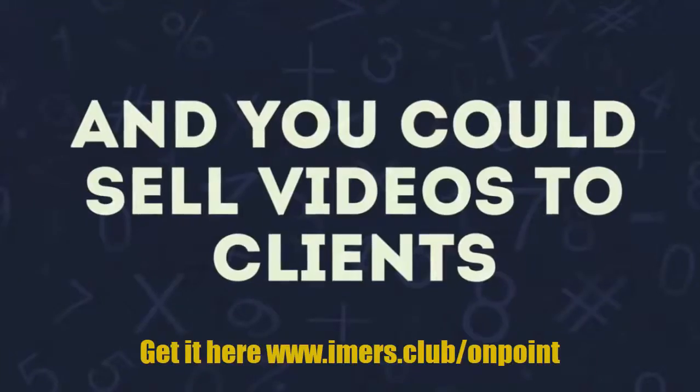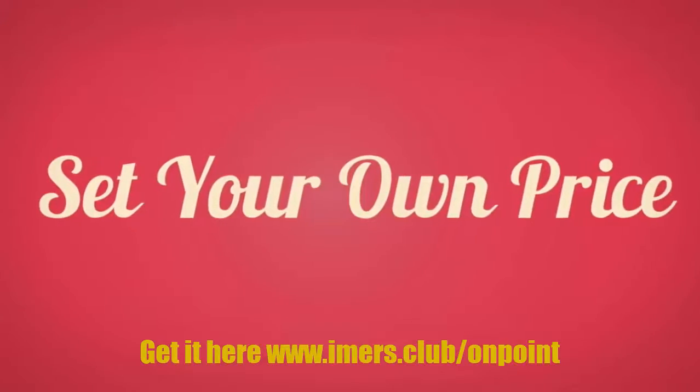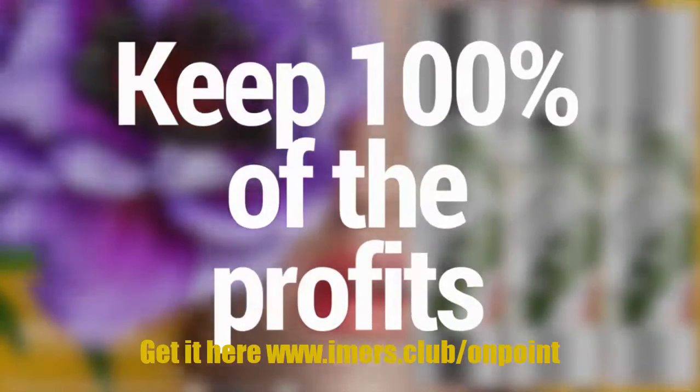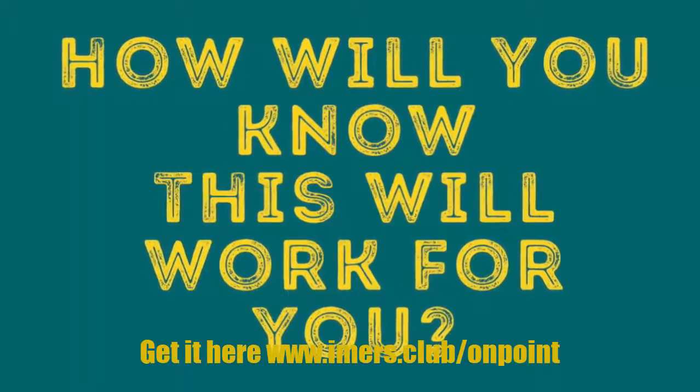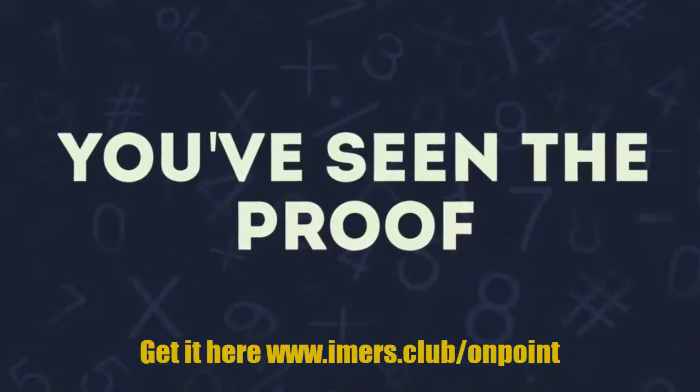You unlock On Point Commercial and you can sell videos to clients, set your own price, and keep 100% of the profits. Sounds great — how do you know this will work for you? Well, you've seen the proof and you've seen the power of the templates.